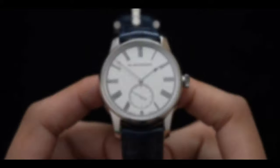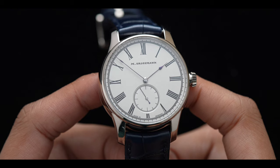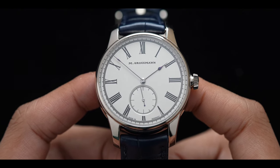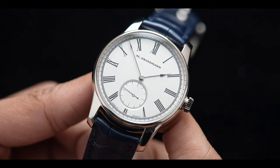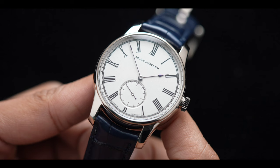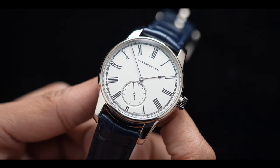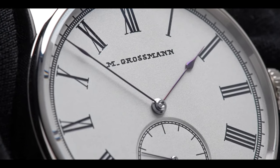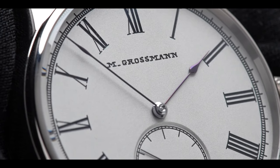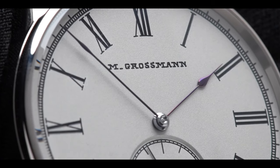A brief history about the brand: Carl Maurice Grossman began his education in watchmaking from 1842 to 1854, when the watchmaker established his atelier in Glashütte. Since then, there have been many significant contributions to the watchmaking industry, but it wasn't until 2010 when we saw the first watch model of the new era. The first watch developed at Maurice Grossman was the Benu, and since then, the quality of the timepiece and the high-level finishing made it clear that this brand was going to be something very special.